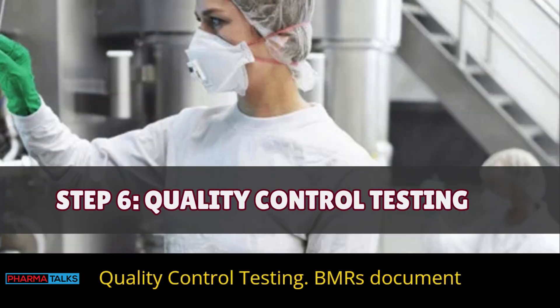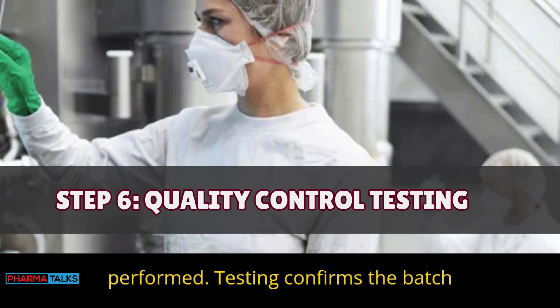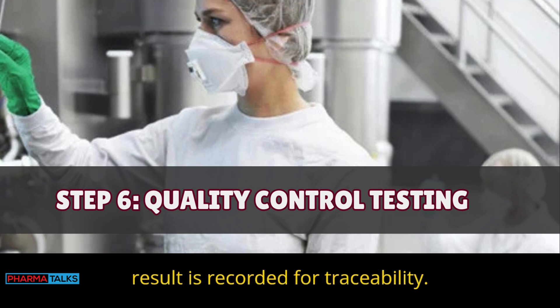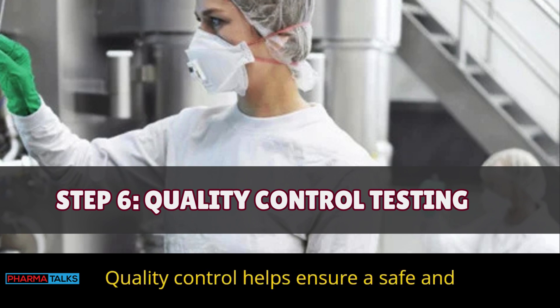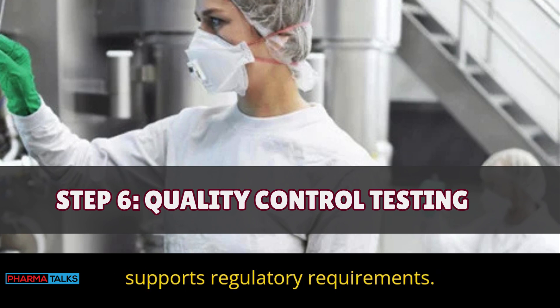Step 6 — Quality control testing: BMRs document the results of all quality tests performed. Testing confirms the batch meets product specifications, and each test result is recorded for traceability. Quality control helps ensure a safe and effective product, and test data in the BMR supports regulatory requirements.